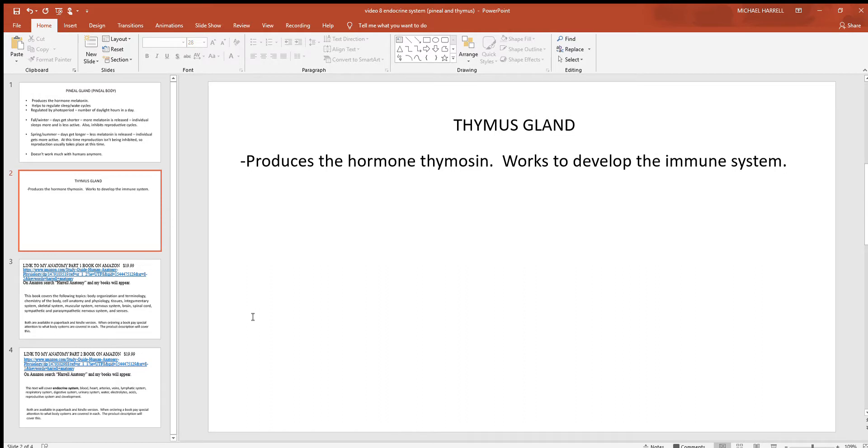In addition to the pineal gland, we'll briefly mention the thymus gland. This gland is a much bigger part of the lymphatic system, so it's discussed more in that chapter. But since it does have one hormone — thymazine — that works to develop the immune system, that's why it's included in this chapter as well.